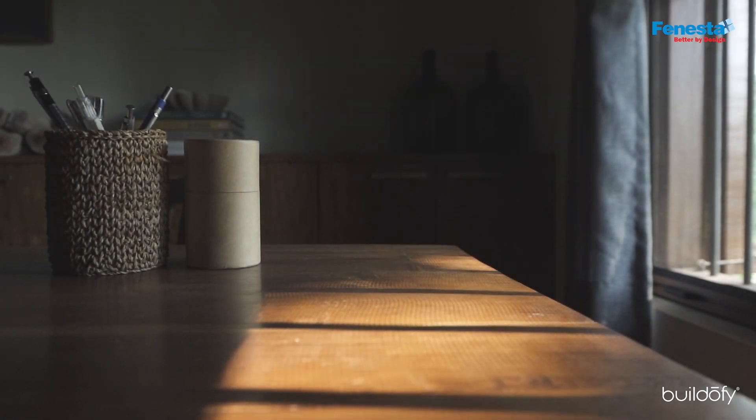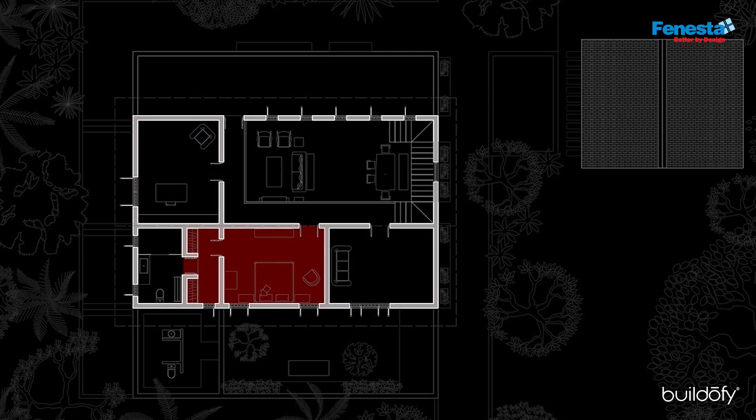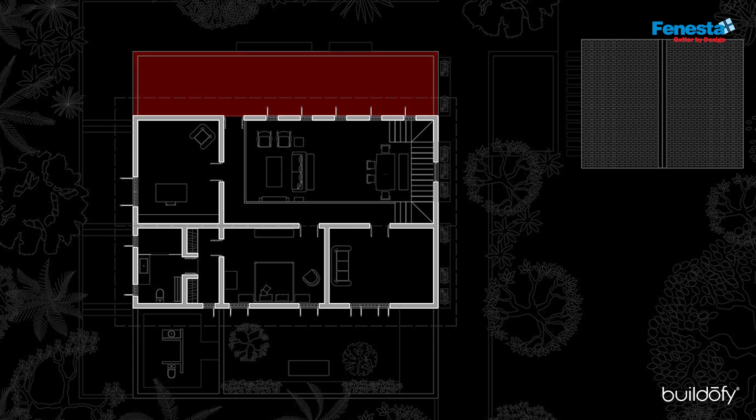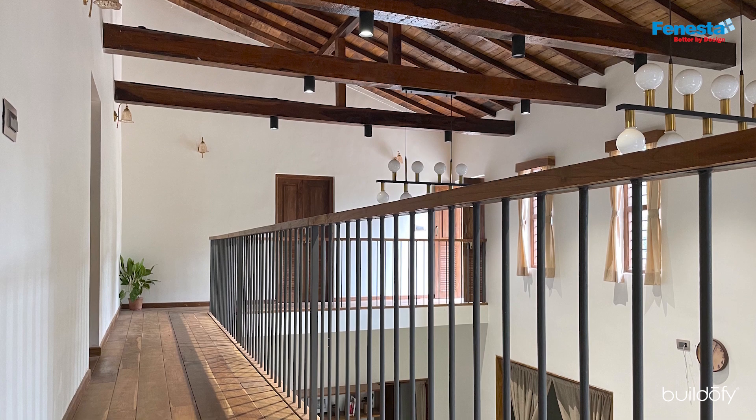On the first floor of the home are the media room, study room, master bedroom, and terrace, connected by a passageway with locally sourced deep wooden flooring.